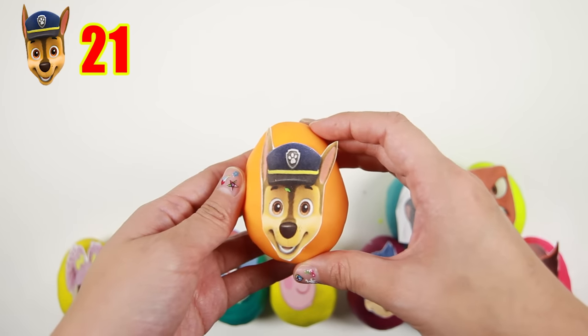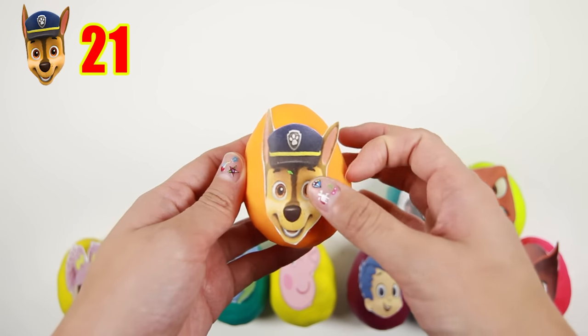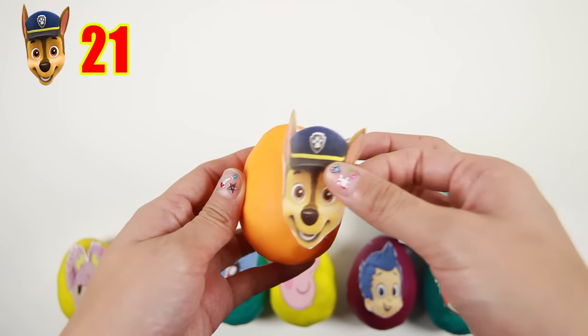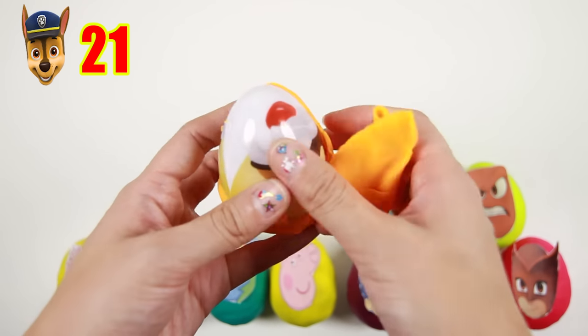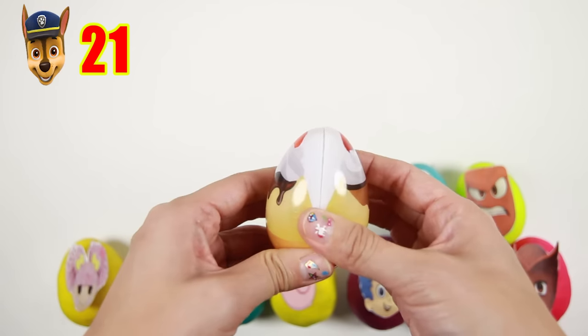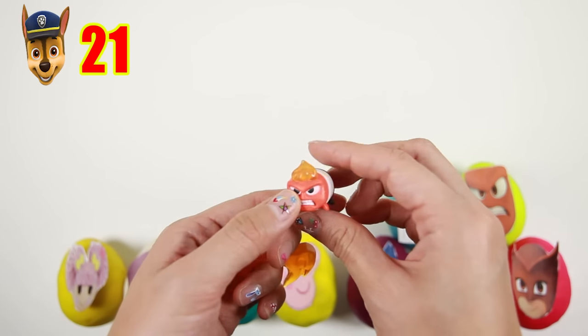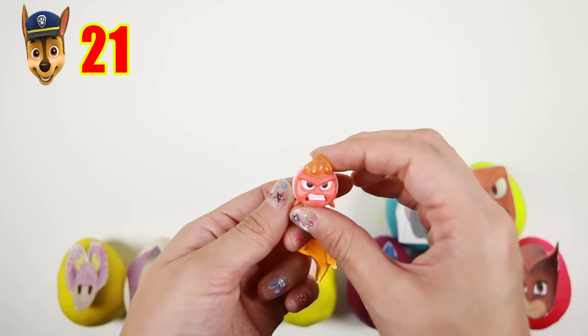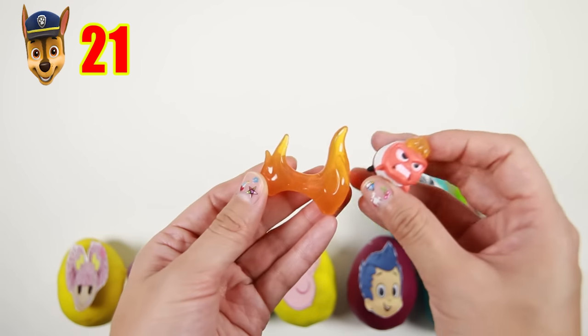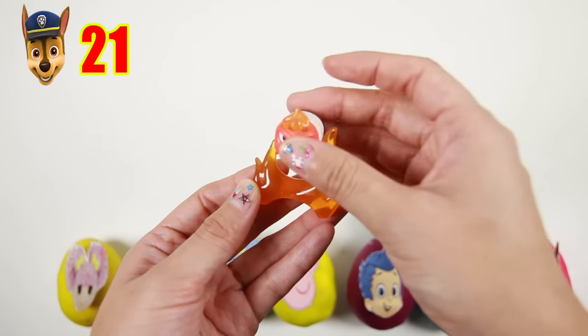Here is Chase from Paw Patrol! Chase is the leader of Paw Patrol and he wears a blue police officer uniform. Let's see what's inside this yummy ice cream bag — it's a Tsum Tsum of Anger from Inside Out! Anger is so funny when he gets angry — his head explodes like a volcano!